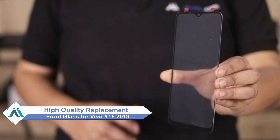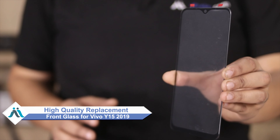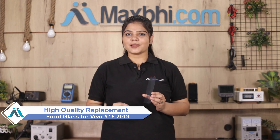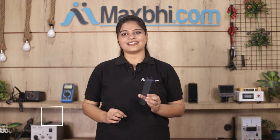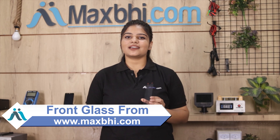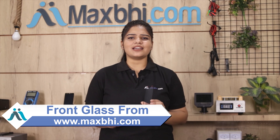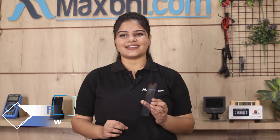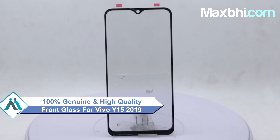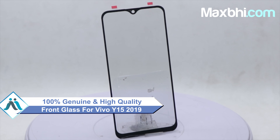Don't worry. You can now buy high quality replacement front glass for your original Vivo Y15 at a very affordable price from MaxBee.com, and fix your phone yourself at home or get it repaired by any professional very easily. This front glass is a 100% genuine quality product which works similar to your original product with a perfect fit for your Vivo Y15.